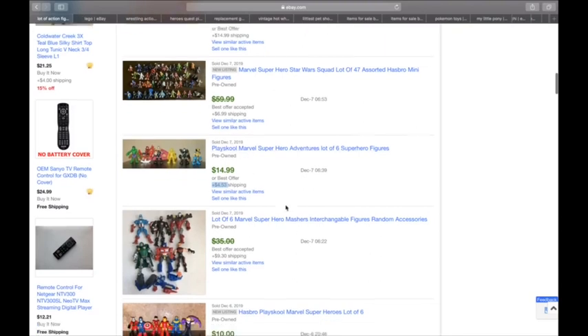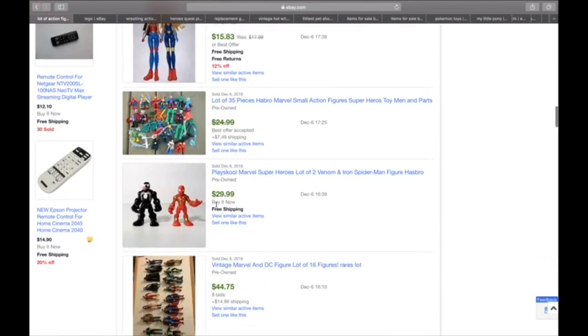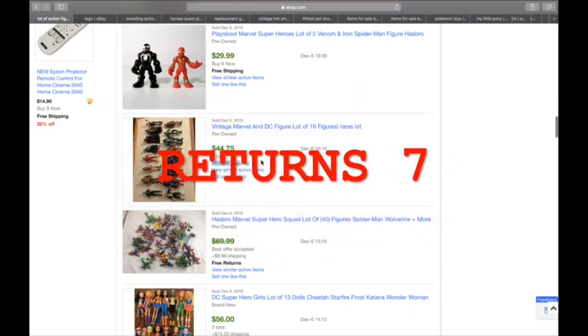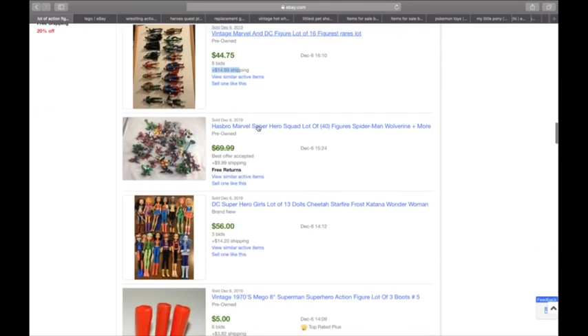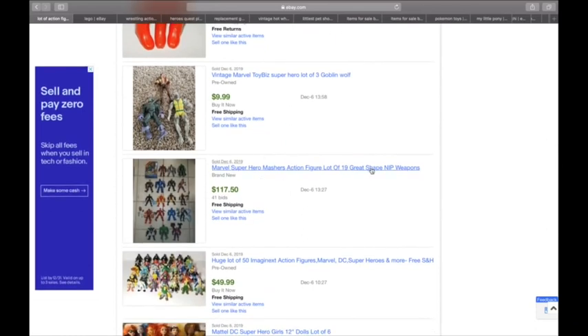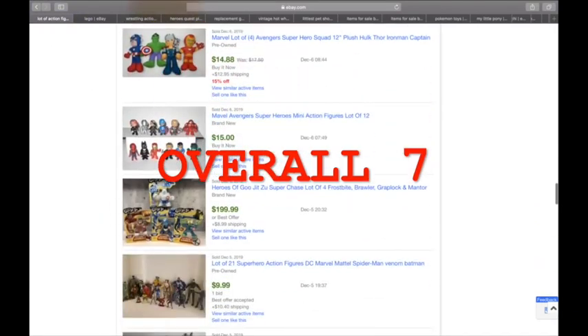For packing I give eBay a five — you get some really good packing sometimes, you can always tell a collector who's packed something, but on the flip side there's always a seller who will send something in an envelope. The extra category for the first two is returns — I give eBay a seven, because it's mandatory for sellers to have a returns policy in place and 99% of the time it's in favour of the buyer. So for eBay I'm going to give an overall score of seven.